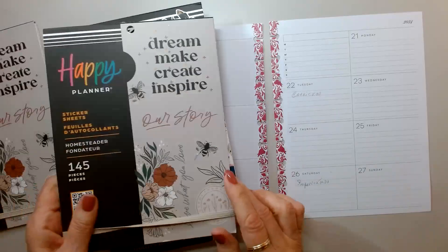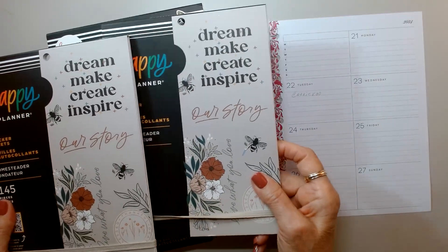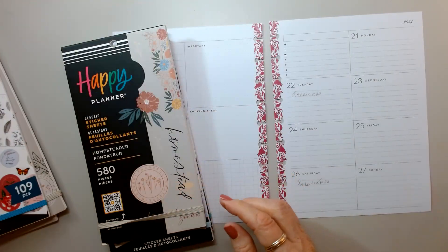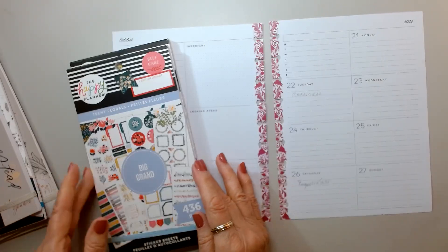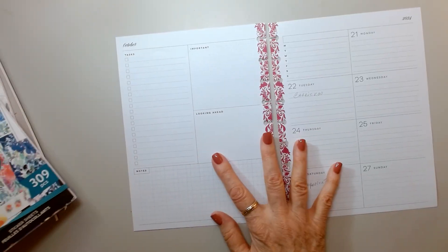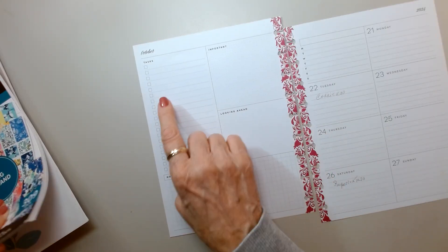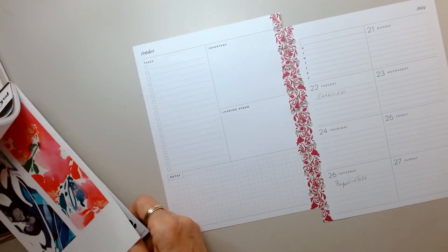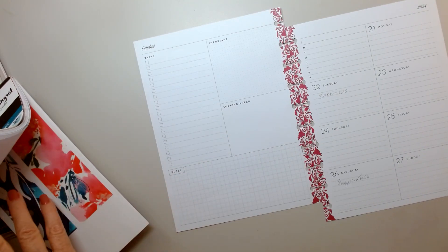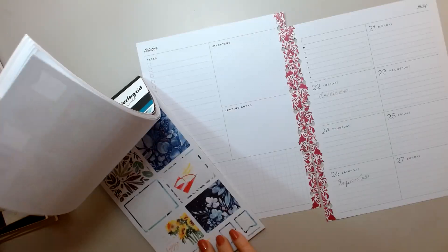I have two of the Homesteader and I've been using both of these, but I love what's in there. Not sure which one I'm going to start with, but I need some big boxes. These are decorated boxes, and I need plain boxes.